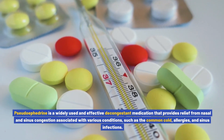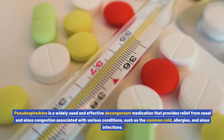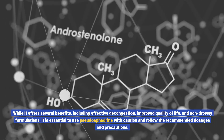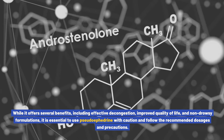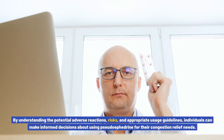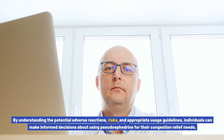Conclusion: pseudoephedrine is a widely used and effective decongestant medication that provides relief from nasal and sinus congestion associated with various conditions, such as the common cold, allergies, and sinus infections. While it offers several benefits, including effective decongestion, improved quality of life, and non-drowsy formulations, it is essential to use pseudoephedrine with caution and follow the recommended dosages and precautions. By understanding the potential adverse reactions, risks, and appropriate usage guidelines, individuals can make informed decisions about using pseudoephedrine for their congestion relief needs.